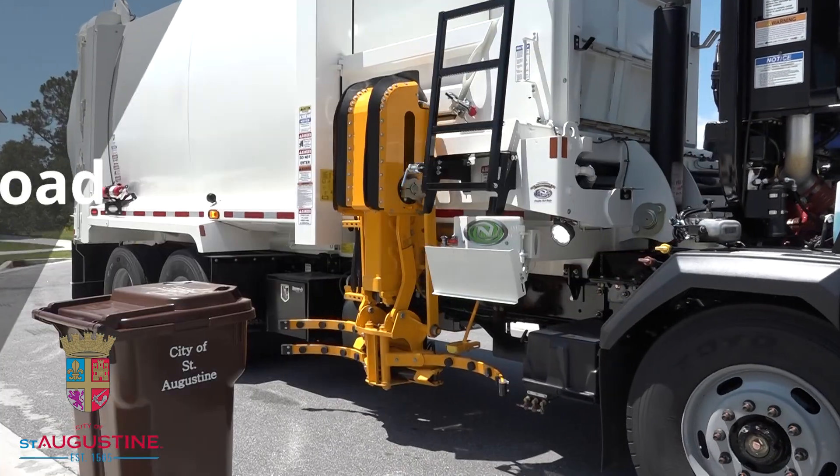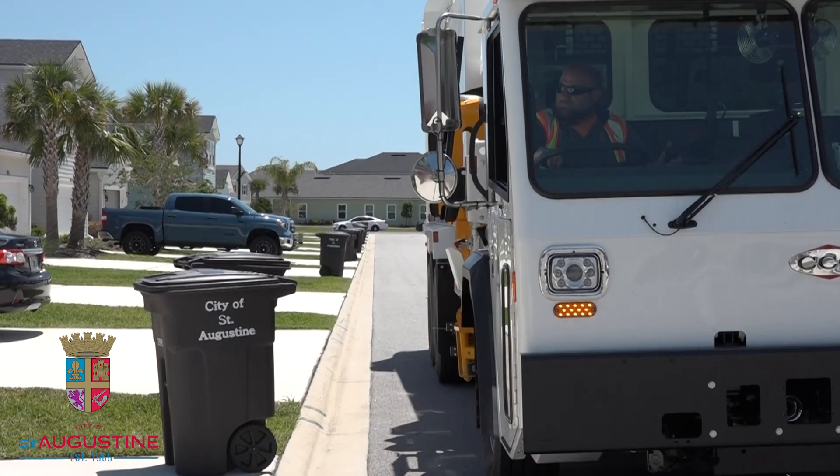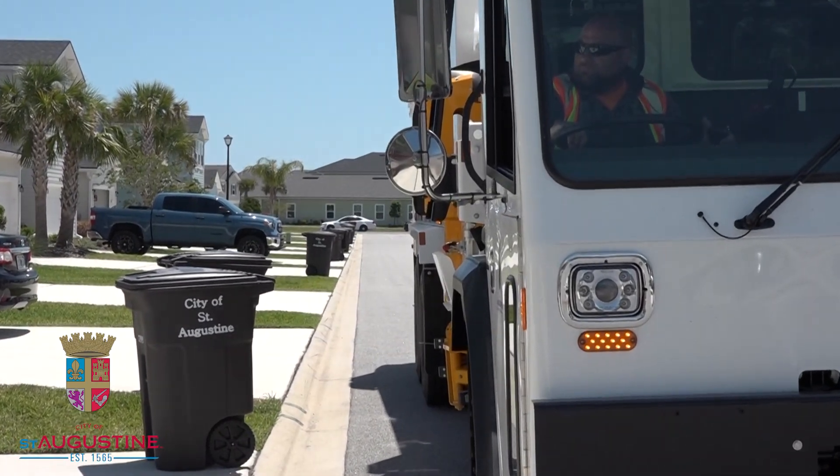Introducing the Automated Side Load Sanitation Truck, also known as the ASL. These trucks only use a single operator, the driver, so they are more efficient and effective.